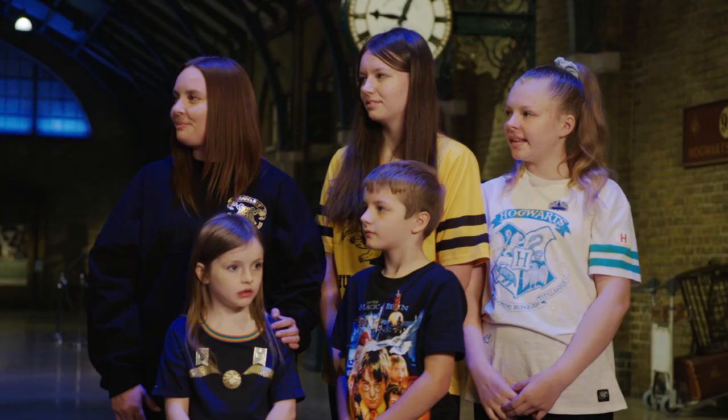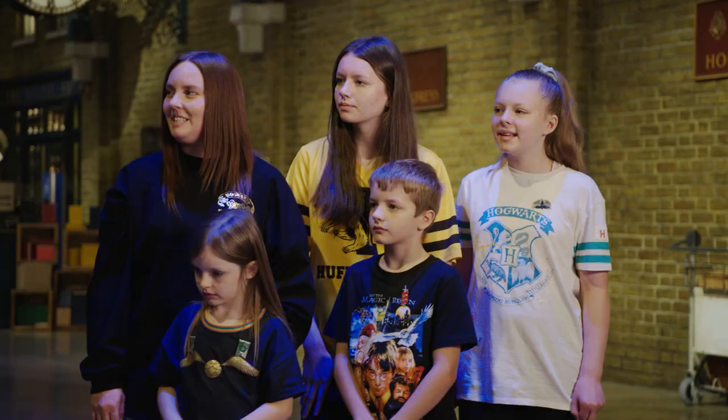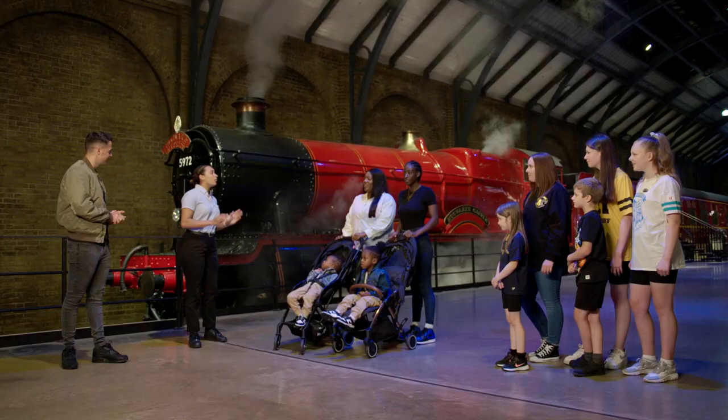There is one thing I would like you all to help me with before we go. Should we officially send this steam train off to Hogsmeade? I'm going to count you down and on three, we are going to say 'All aboard!' Are you ready? Yes. One, two, three — All aboard!